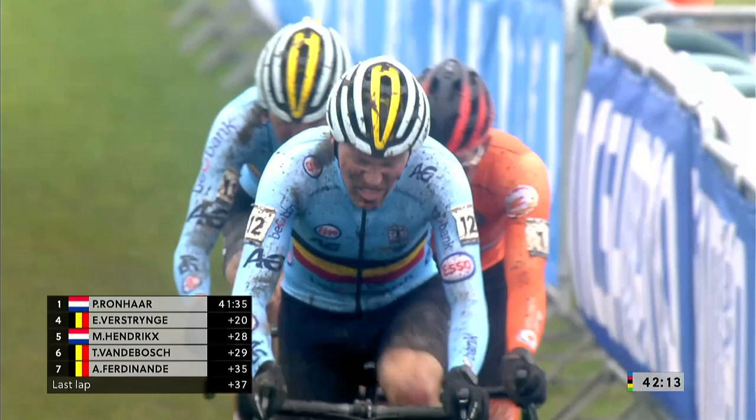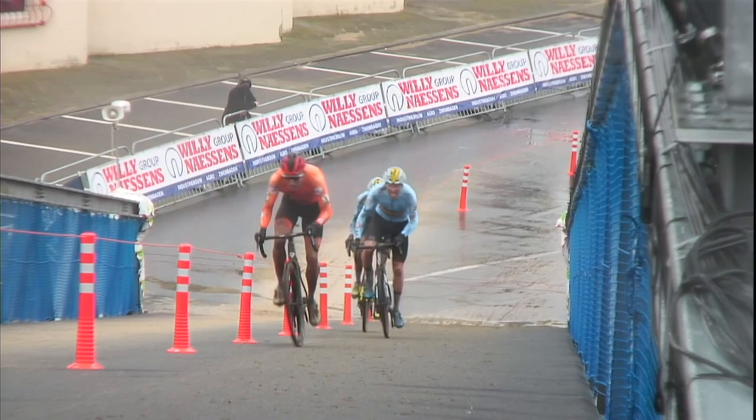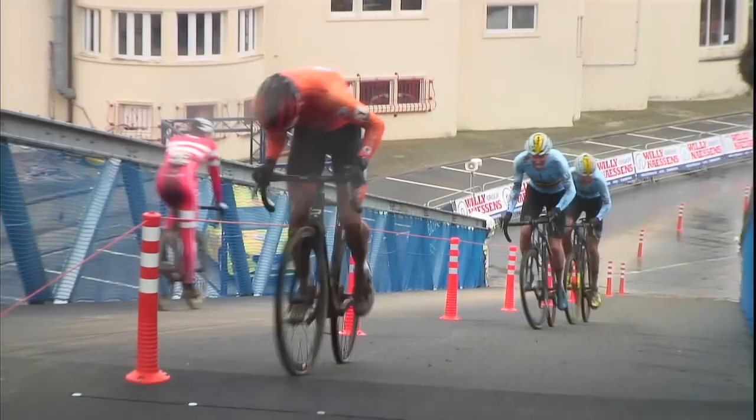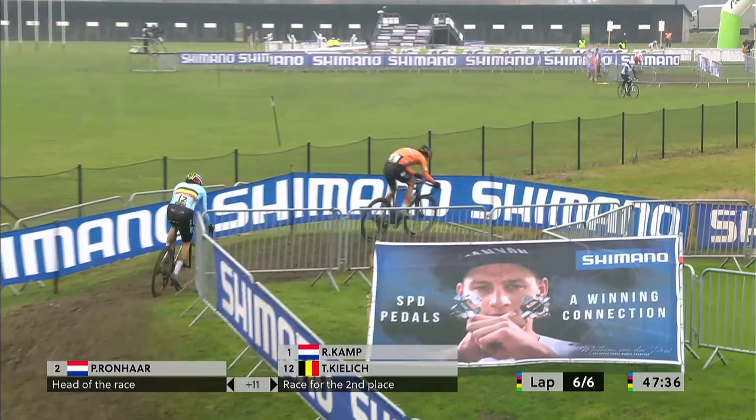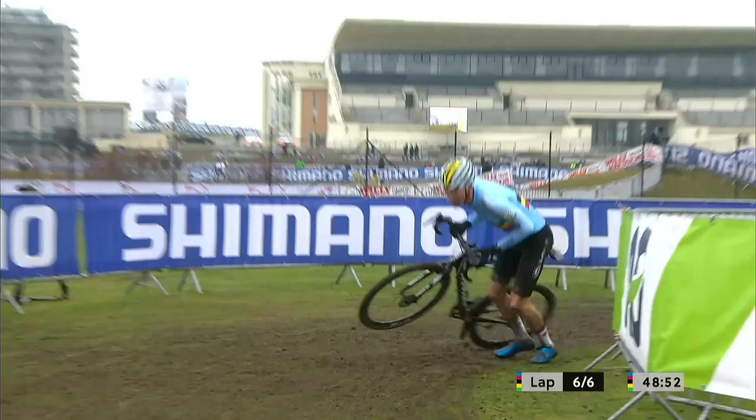Here's our Belgian sandwich with a Dutch filling. Ryan Camp makes a surge. Now is Camp going to go across and catch his teammate? Got to be a little bit careful here. Camp now attacks Kielich and tries to go away. 11 seconds now the advantage. Ryan Camp, the defending champion, is starting to ride across towards his teammate.